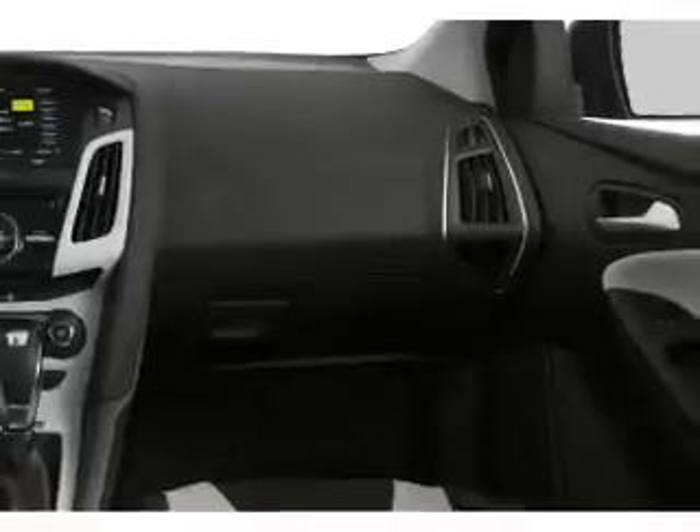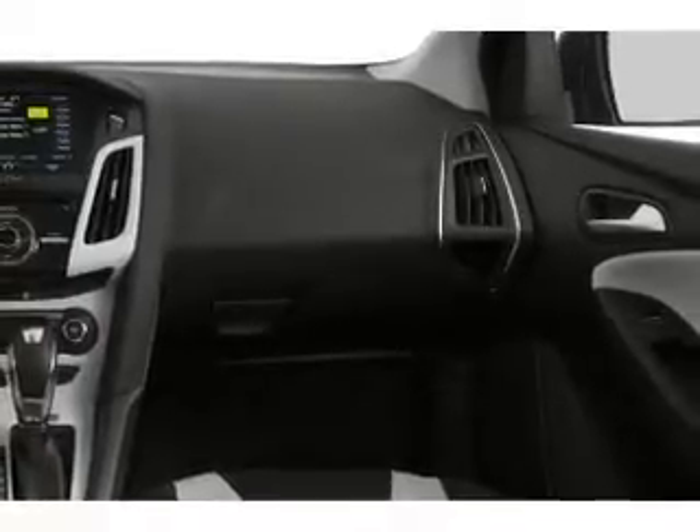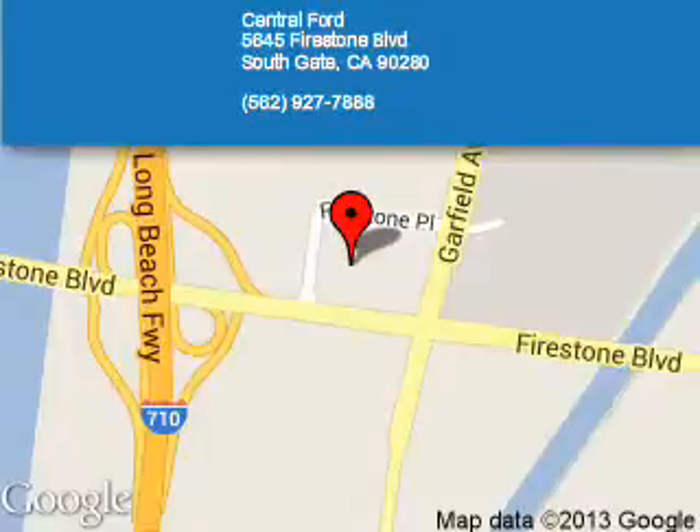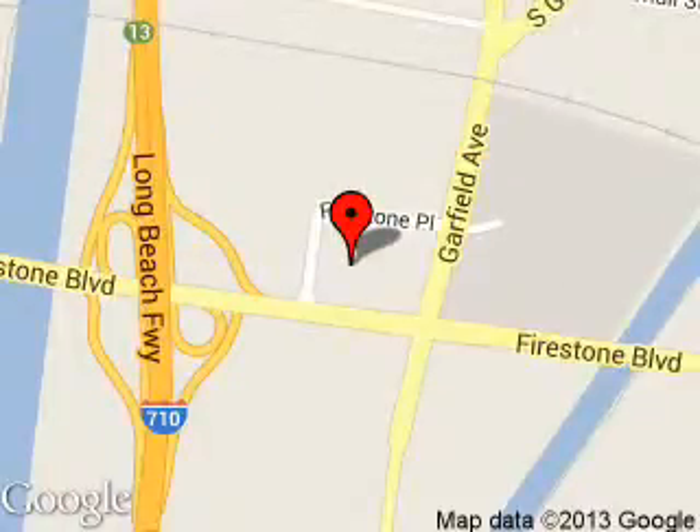Let us put you in the driver's seat today. Call or click to contact us. Central Ford is dedicated to doing everything possible to ensure that the experience you have selecting your next vehicle is as pleasant as possible. We are located at 5645 Firestone Boulevard, Southgate, California.